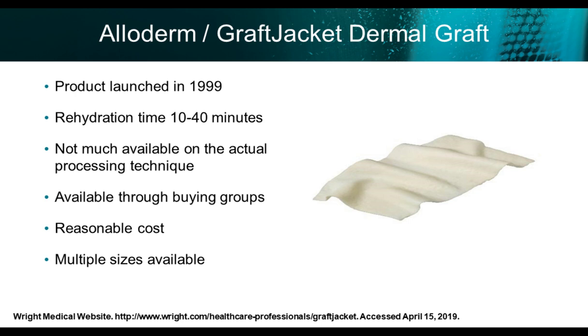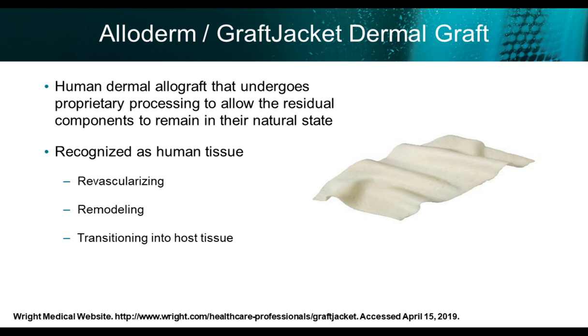Alloderm is a graft jacket dermal graft launched in 1999. Rehydration time is roughly 10 to 40 minutes. It's available through buying groups at reasonable cost and in multiple sizes. I'm familiar with the graft jacket — it's one of the products I use and has been around a long time. It is a human dermal allograft that undergoes proprietary processing, allowing residual components to remain in their natural state. It recognizes human tissue and is revascularizing, remodeling, and transitioning into host tissue.